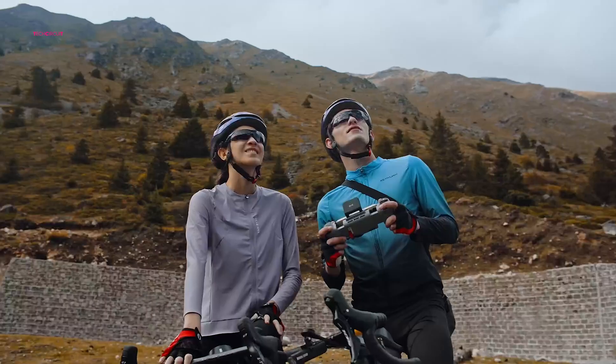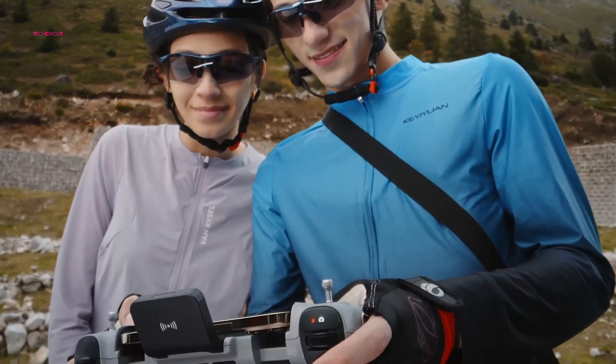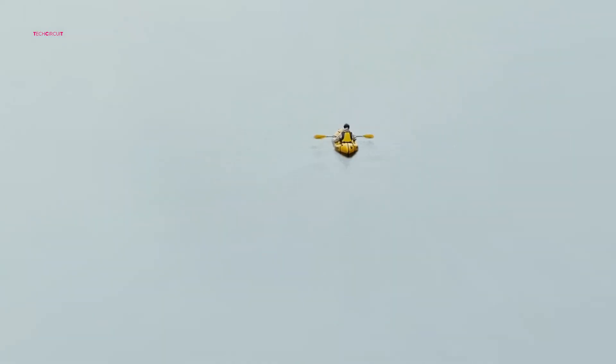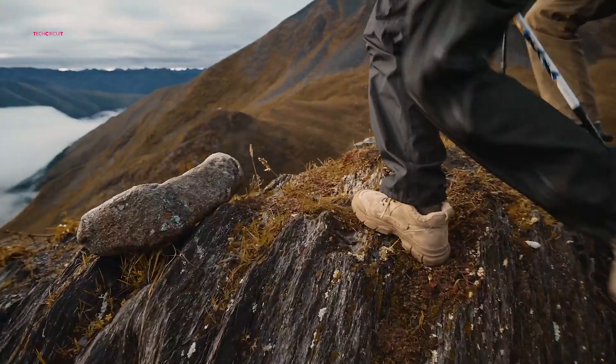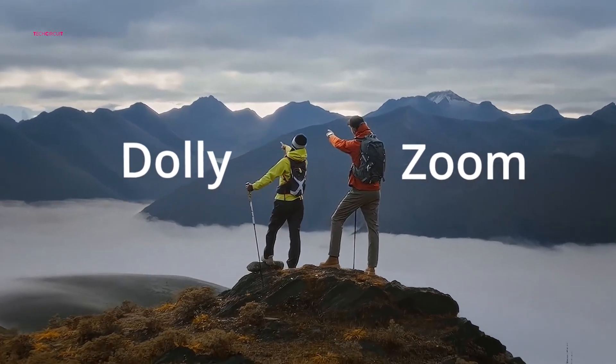Beginners will also appreciate the QuickShots feature, which makes capturing dynamic aerial footage simple. Additional features include an interval timer for time-lapse capture, and Potensic has announced post-launch upgrades such as a flat log color profile for easier video grading. With all these capabilities packed into a lightweight frame, the Atom II is a genuinely impressive drone — one that might make you forget all about DJI.